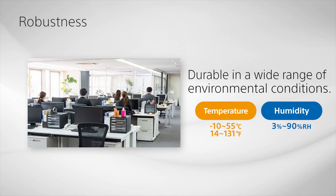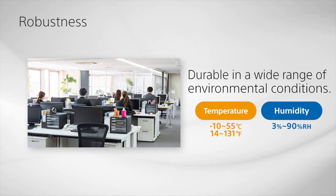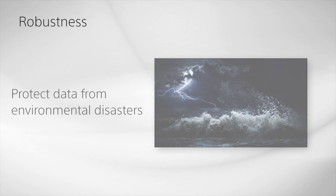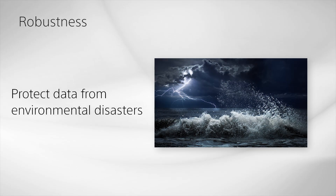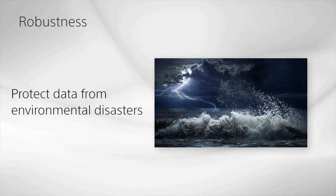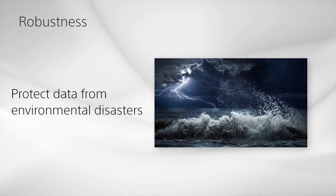The second feature is Robustness. The ODA system can be utilized in many different environments, from small offices to large data centers. ODA media is water resistant and durable enough to protect data from disasters such as a flood, a building loss of power, or a burst pipe.